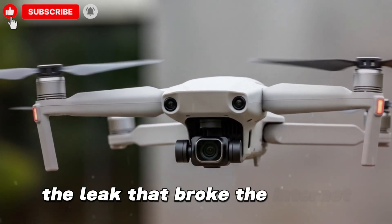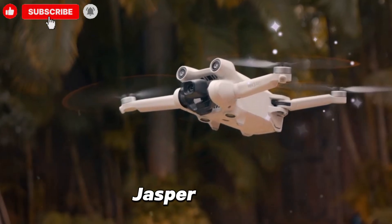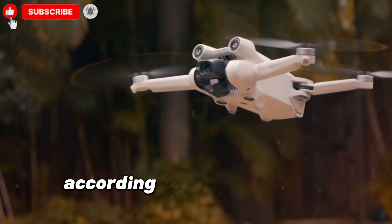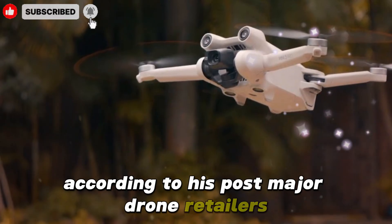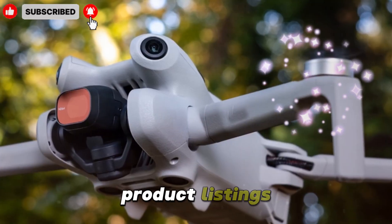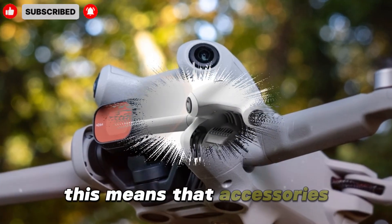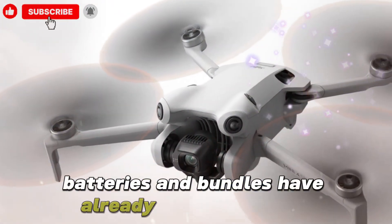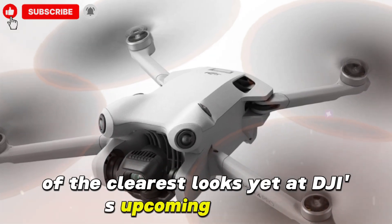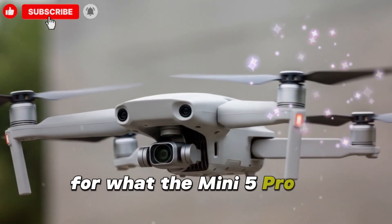The leak that broke the internet: a massive leak was recently shared on X by well-known drone leaker Jasper Ellens, and it sent shockwaves across the tech space. According to his post, major drone retailers around the world have already begun updating their systems with DJI Mini 5 Pro product listings, even though the official launch hasn't happened yet. This means accessories, batteries, and bundles have already slipped through, giving us one of the clearest looks yet at DJI's upcoming release. And the pricing structure is surprisingly aggressive for what the Mini 5 Pro is offering.